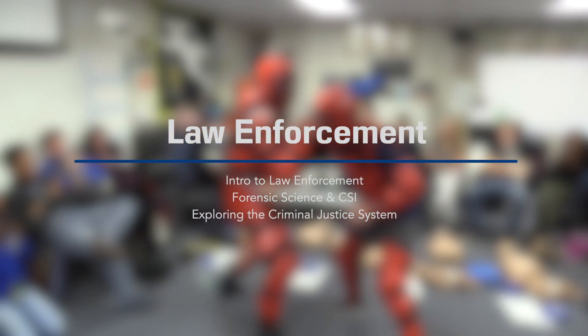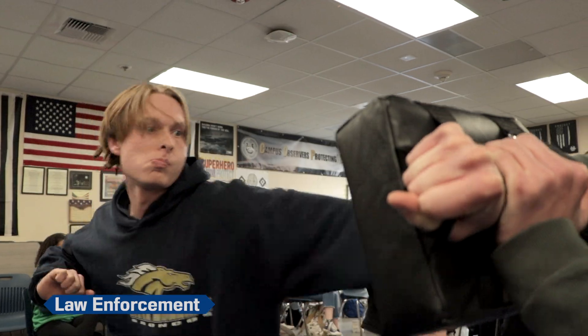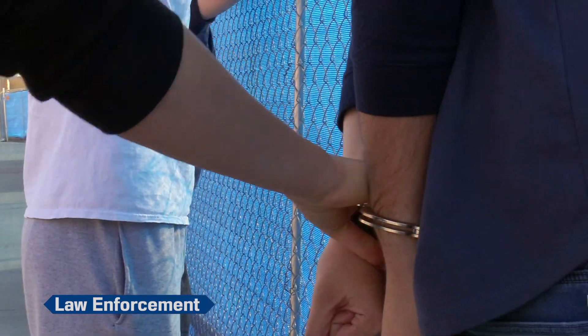In Law Enforcement, emphasis is placed on the court system and how it relates to the criminal justice system. Through research, students will discover how the criminal justice system has changed to meet the evolving needs of our society. The United States Constitution, the Bill of Rights, and landmark Supreme Court decisions are studied and critiqued in depth.